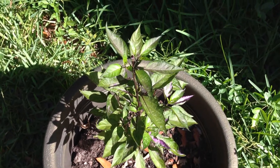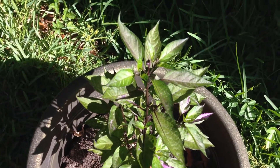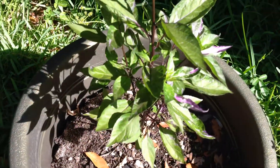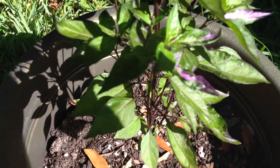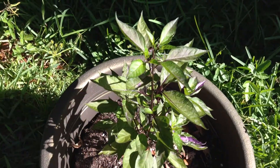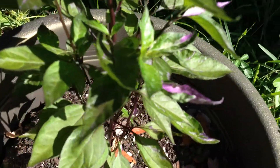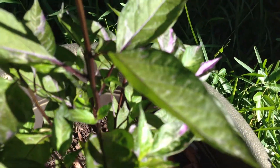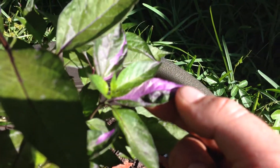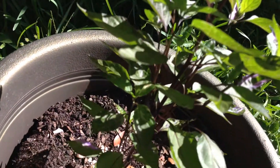Hey, what's going on people, thanks for coming to my channel today. We got an update on the Peruvian purple passion pepper plant, doing this exclusive on this rare variety. This pepper is something else — it's grown quite a bit since the last update. It still has all these exotic purple markings and stripe patterns, purple leaves, and this leaf is just half purple, half green.